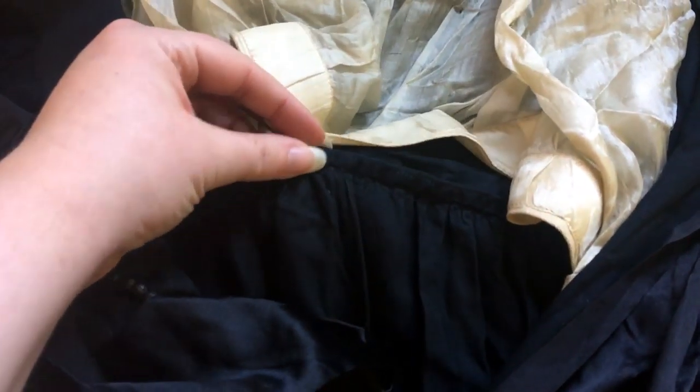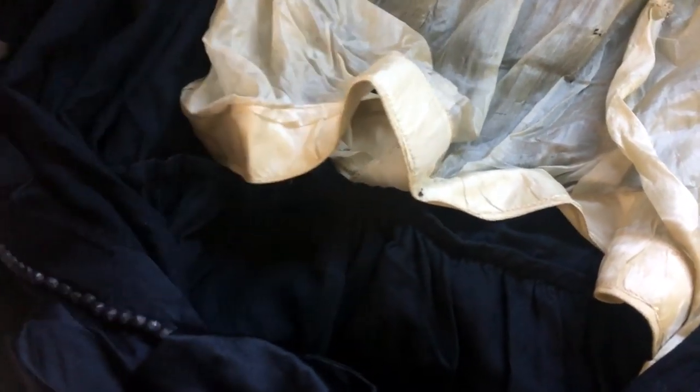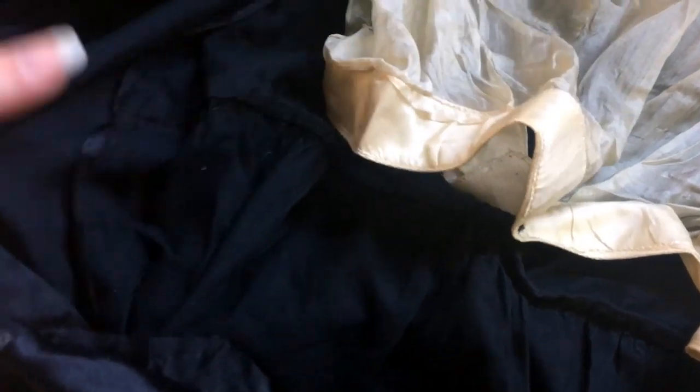The back of the dress was cut in two pieces, the back of the bodice being a separate piece, and the skirt being gathered into the back waistband.